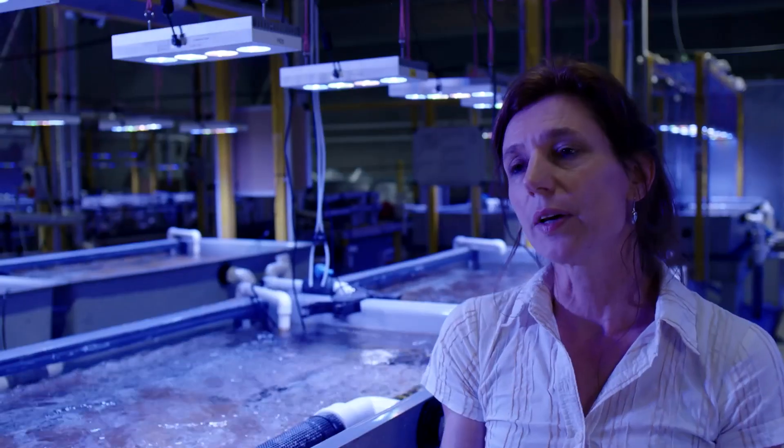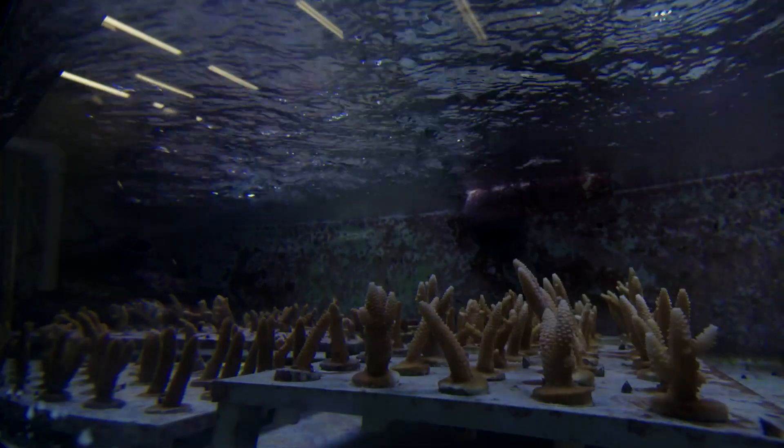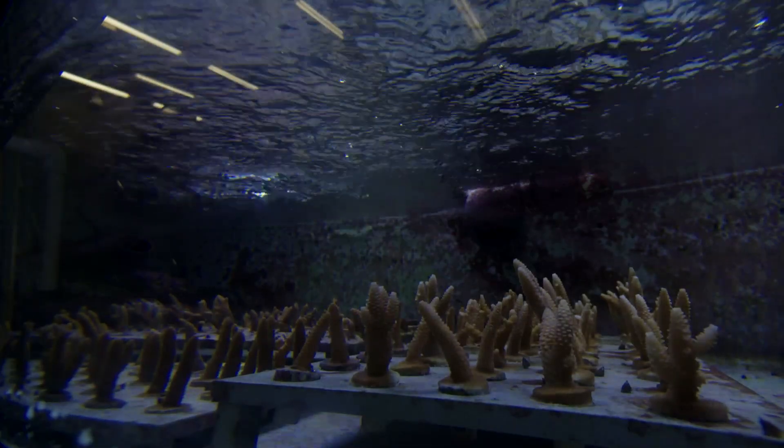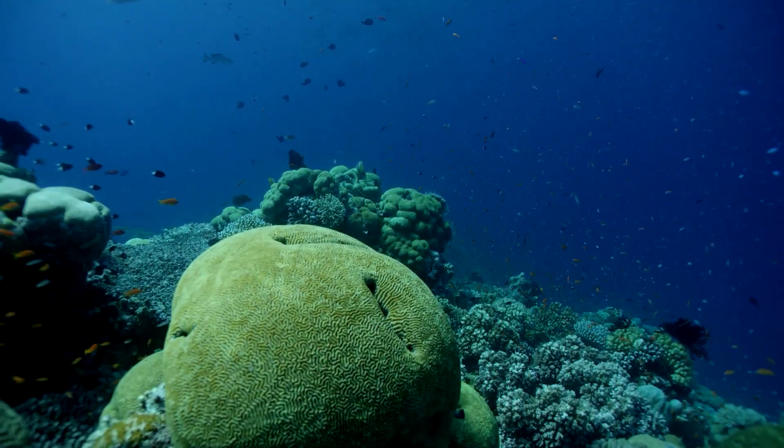We have developed previously a range of genetic markers that will allow us to identify parental colonies — colonies that will spawn — that are more stress tolerant than others. We then grow these corals out and let nature select the particular corals that are doing the best under ocean conditions.